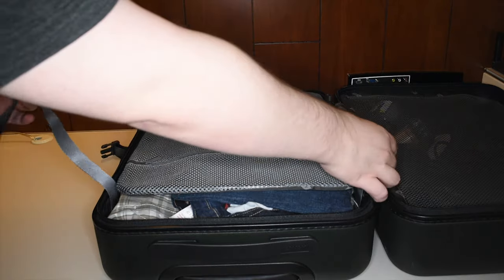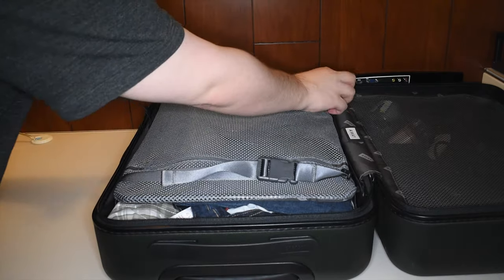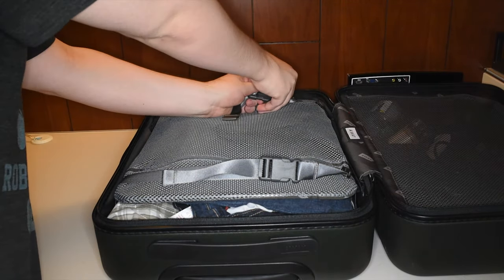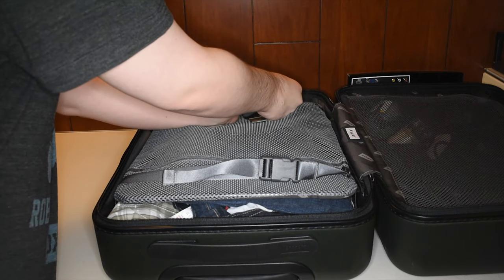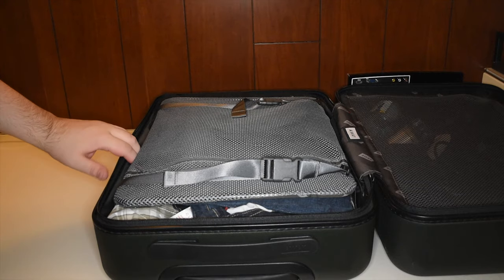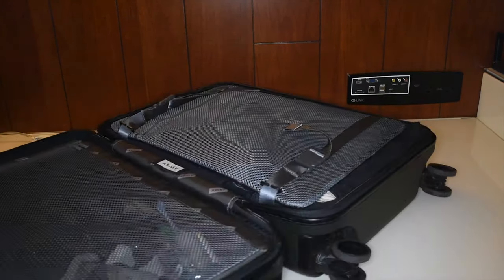I'm not gonna dig into my laundry, even though it's still the beginning of the week so it's not full of dirty clothes yet. The other thing about this Away case is it also has a laundry bag — a little pouch with a laundry bag in it for your dirty clothes when you travel.